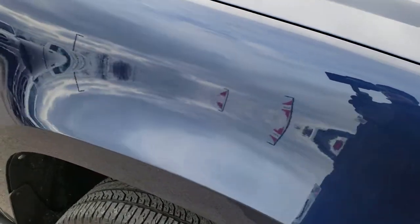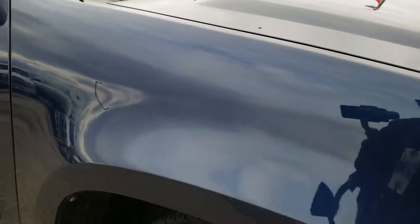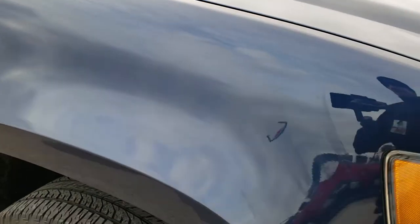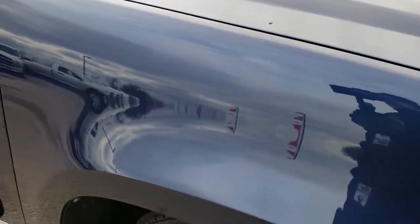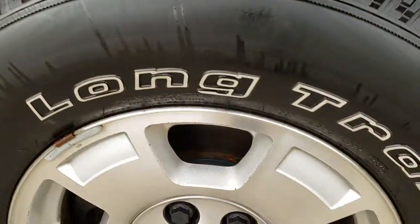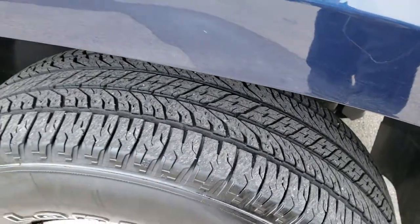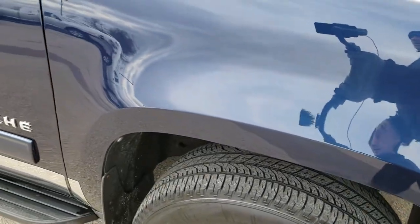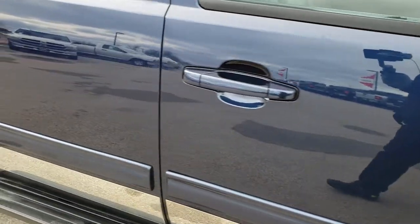Passenger side fender is in really nice shape. A little bit of water spots on here, but I just got done washing it so we could take the video. Didn't see any dents or dings on there. Passenger side rim is in pretty nice condition — no major scuffs or scrapes. As you go down this side of the truck you can see just how clean the body is and how reflective and mirror-like that paint is.